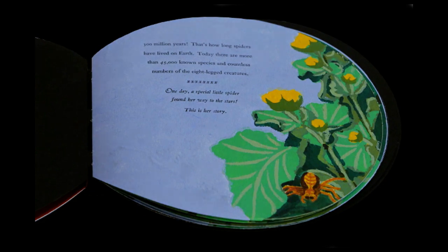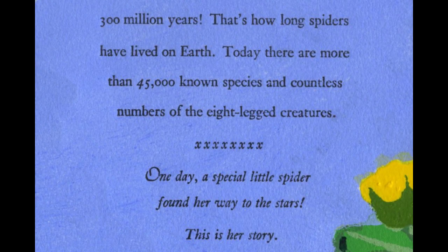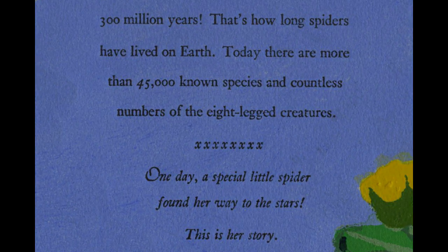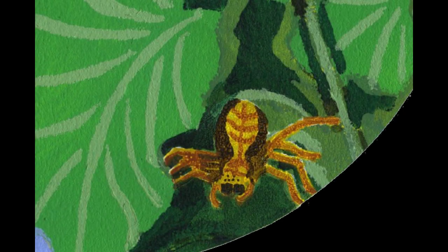Three hundred million years — that's how long spiders have lived on Earth. Today there are more than 45,000 known species and countless numbers of the eight-legged creatures. One day, a special little spider found her way to the stars. This is her story.